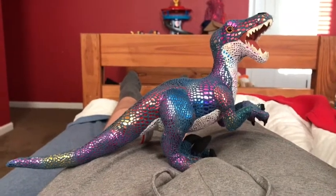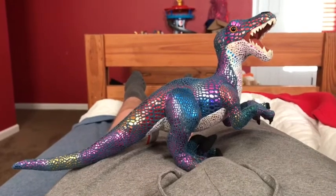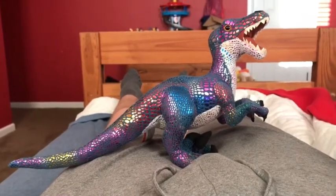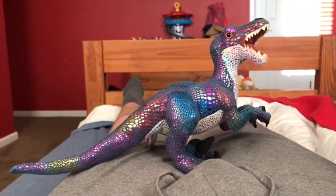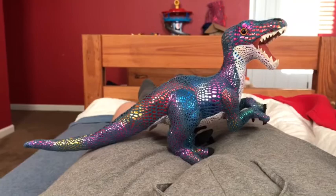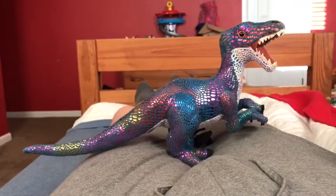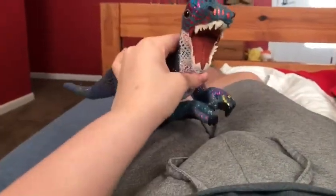Hi guys, Adam here and welcome back to another video on Adam's Toyland. Today I'm going to be showing you this Wild Republic Velociraptor. Unlike the Velociraptor that I featured on another video one week ago, this one is smaller and more colorful.